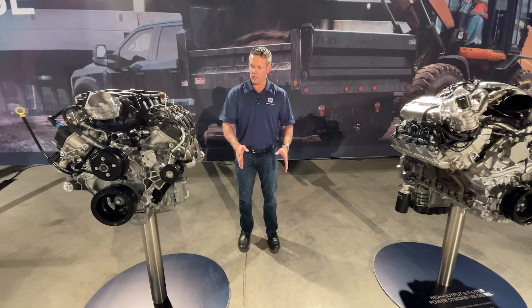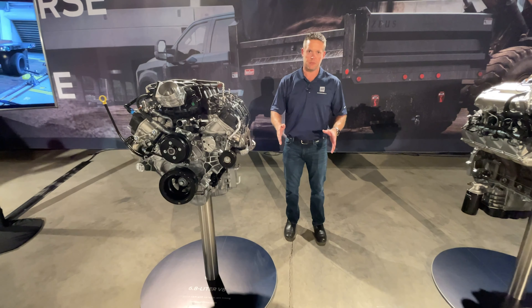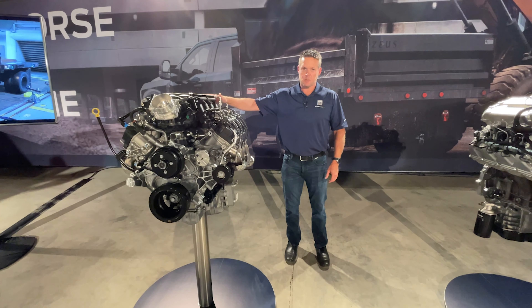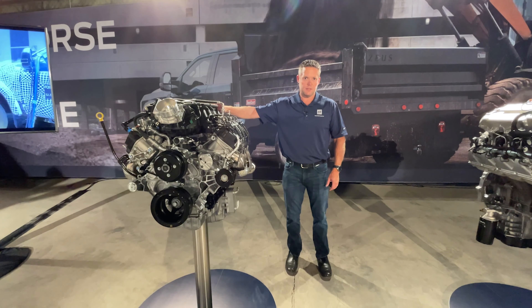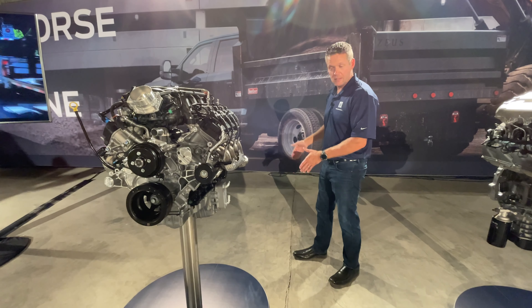The 7.3 would be right here. The optional engine for gas is going to be the 7.3 liter. So even if you're a customer buying an XL or an XLT, you can still option up to the 7.3 liter, and it gets a 10-speed transmission behind it.